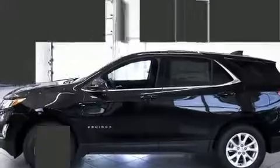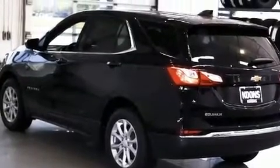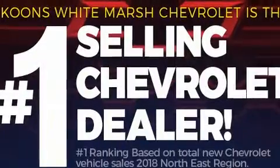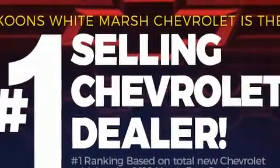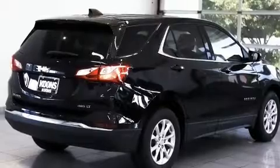A wealth of standard features mean that you no longer have to sacrifice. Such as remote keyless entry, one-touch window functionality, a tachometer, variably intermittent wipers, heated door mirrors, lane departure warning, and much more.